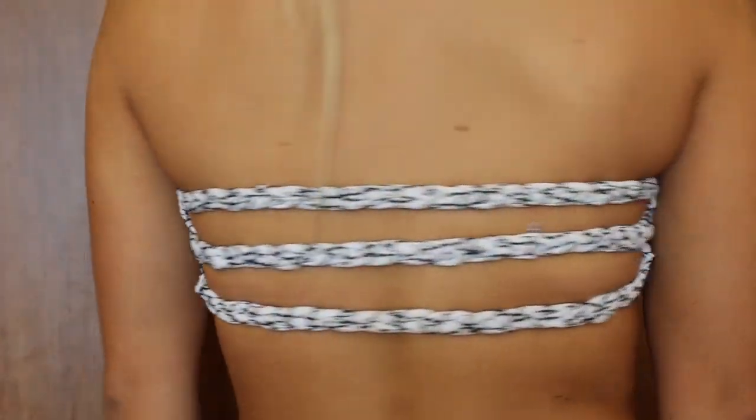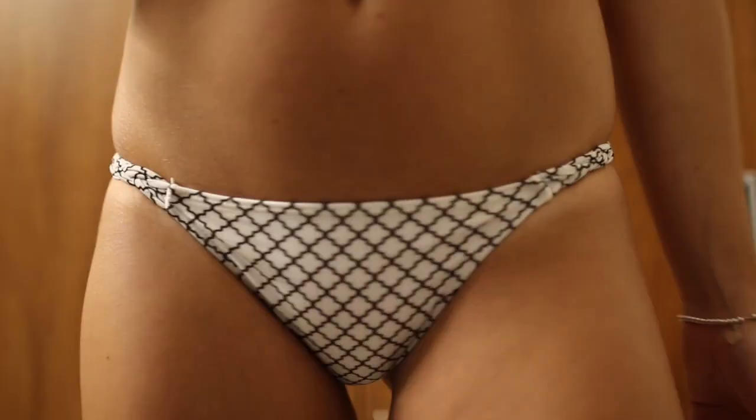Then I got this white and black bathing suit which you guys probably recognize — I showed it in a haul video before. It's just white with this black detail. I love that it's straight across in the front because it's really good for tanning. And then here are just the bottoms to go with.